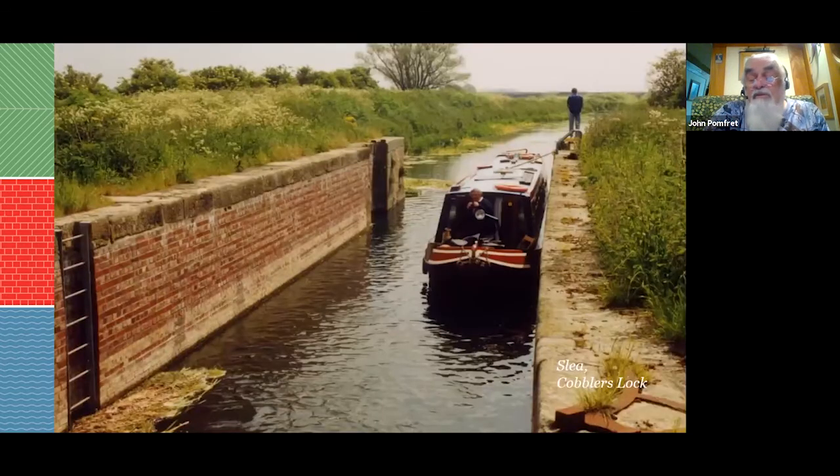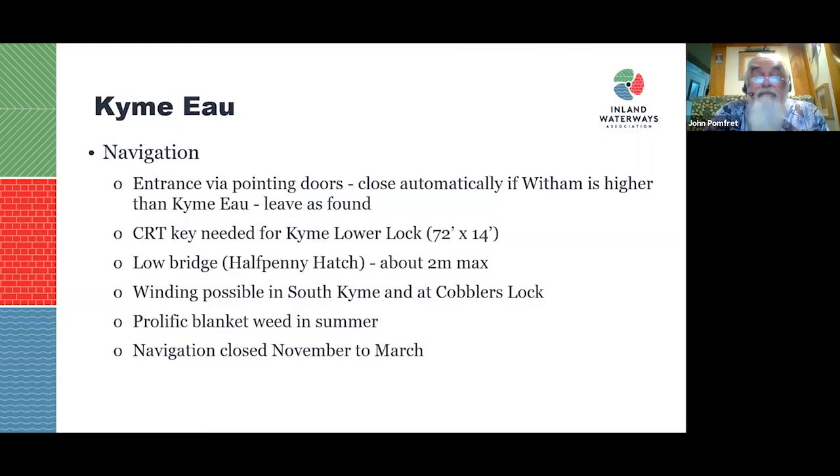You can navigate up to Cobblers Lock. Entering from the Witham, pointing doors may be partly closed and you might need to poke them with a stick to open them properly. If heavy rain is forecast, be aware you might be stuck inside until the Witham level drops. You can wind in South Kyme, where new moorings have been installed, and wind again at Cobblers Lock. Watch out for blanket weed — you need to kick it off your propeller at regular intervals in summer.